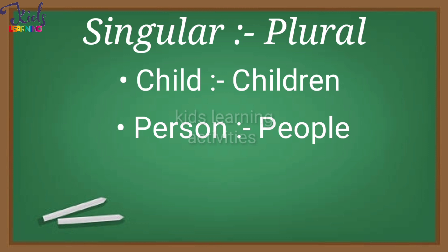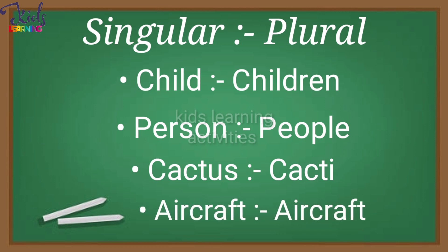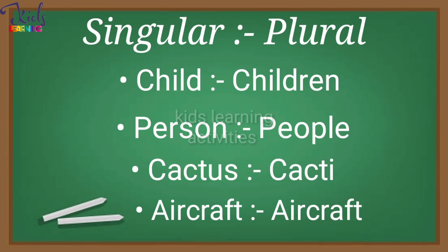Person — People. Cactus — Cacti. Aircraft — Aircraft.